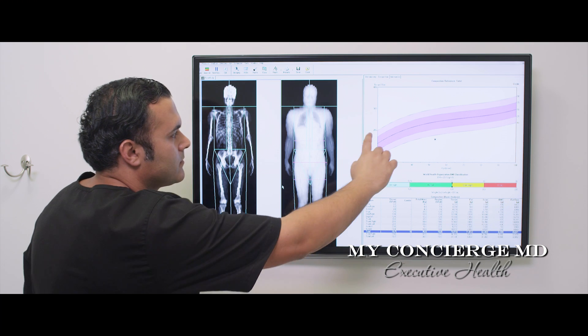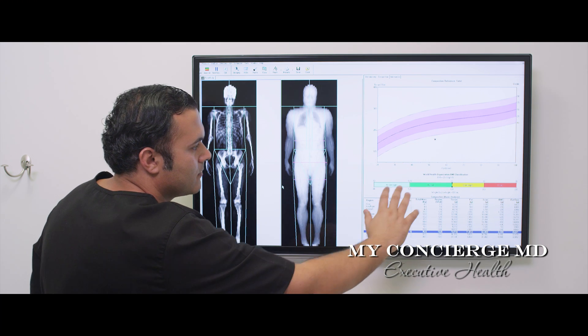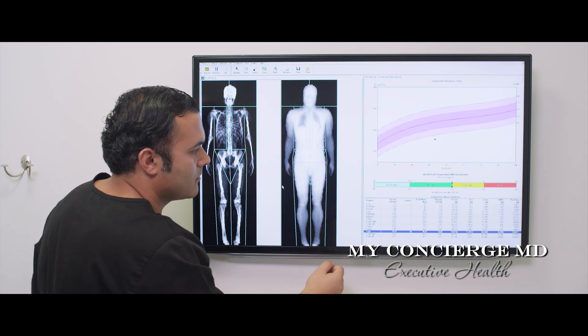This system is used to calculate gains and losses in fat and muscle, providing a baseline analysis for any weight management programs.